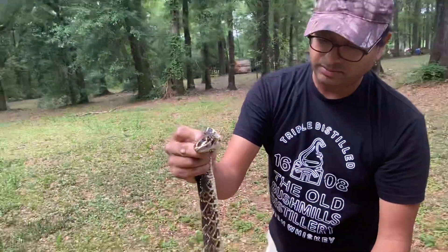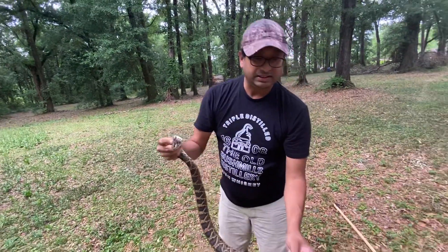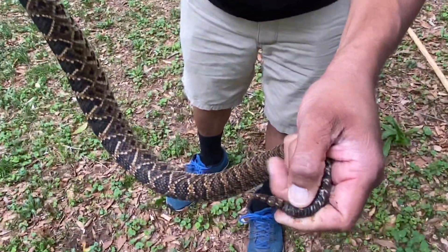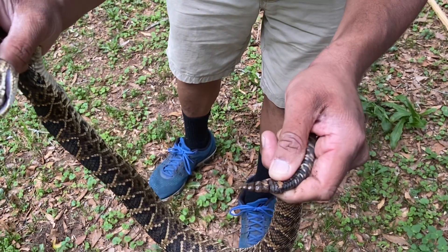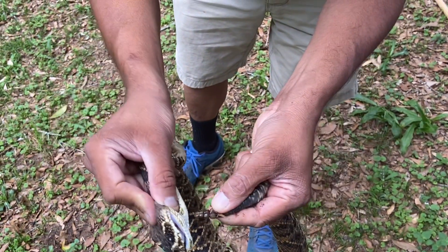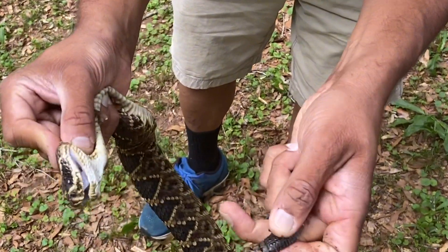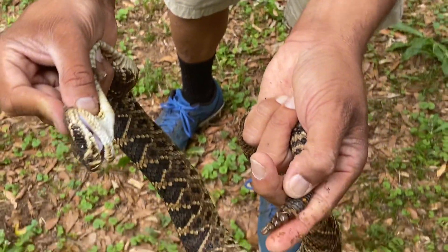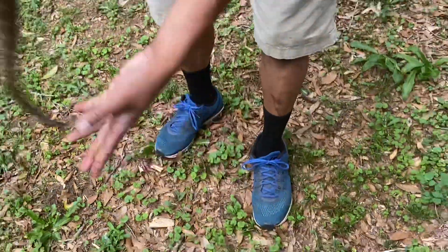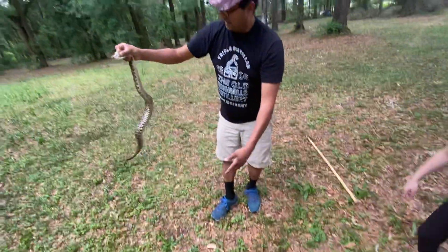His fangs are covering those little sheaths in there. I'm not gonna mess with it because I don't have my other stick with me. Let's check out his tail. There's his tail right there. He's got one, two, three, four rattles and an end button right there. Oh! He is musking — I can smell it.